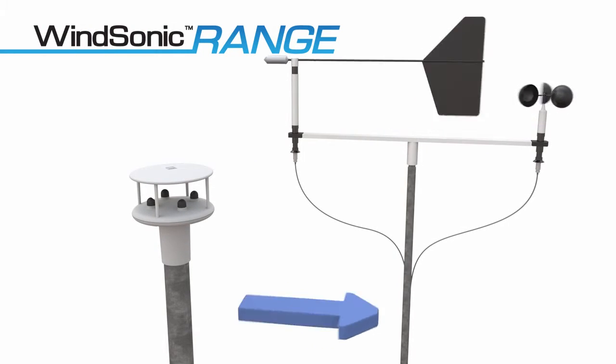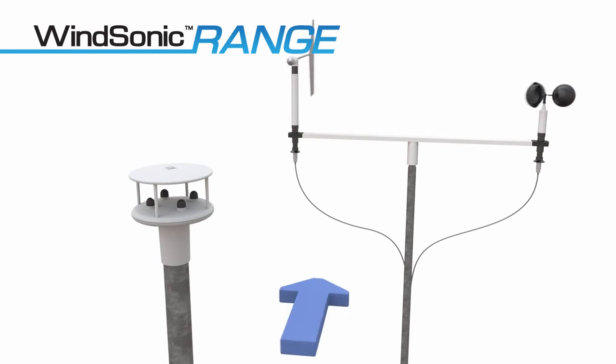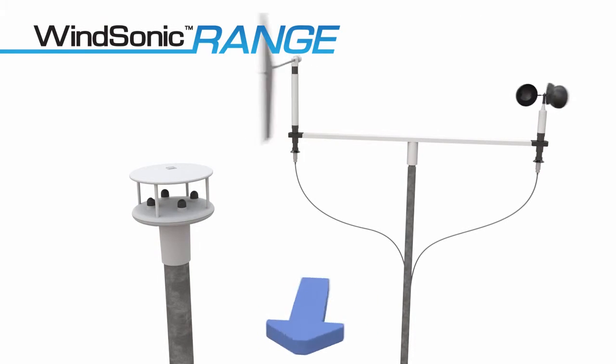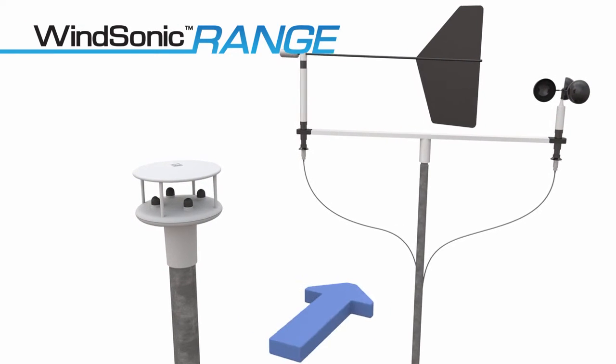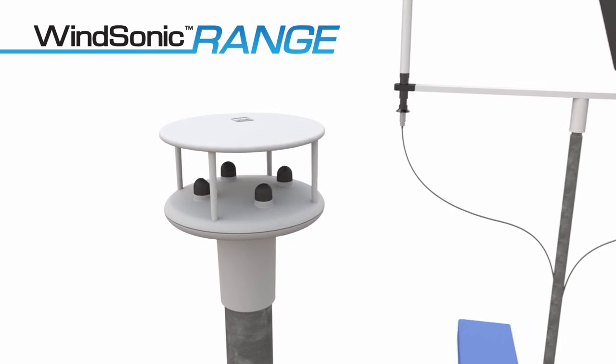Unlike mechanical propeller and cup-and-vane wind sensors, WindSonic sensors have no moving parts to wear out or fail, making them ideal for harsh environments and in restricted access applications requiring minimal maintenance.